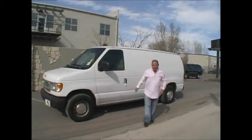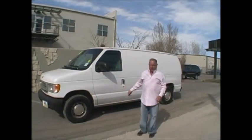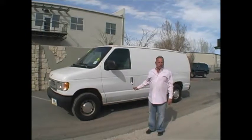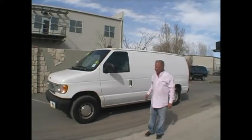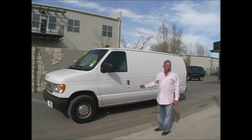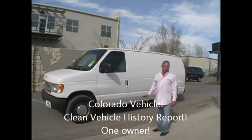Hey Ron, I'm Monte Del Monte with Auto Brokers here in Englewood, Colorado with another vehicle for sale. Today I've got a 1997 Ford cargo van. I would say this is a money maker — it is your money maker. It's a one owner car, zero accidents, Colorado car.